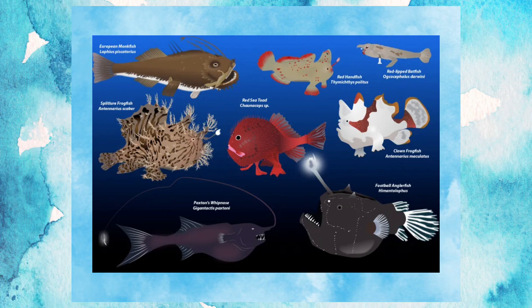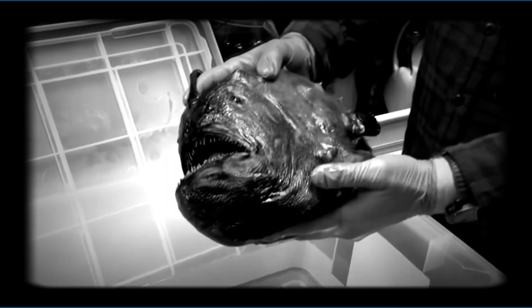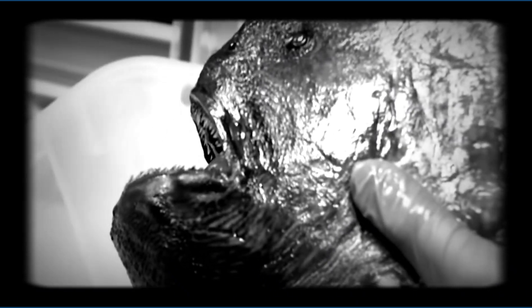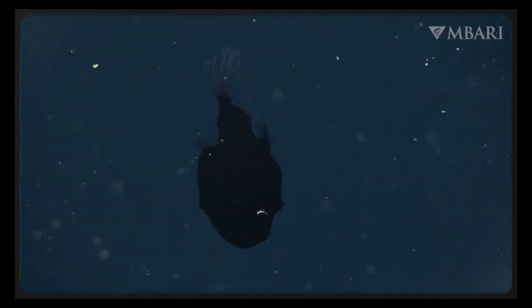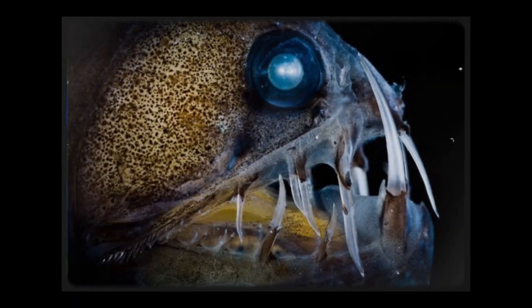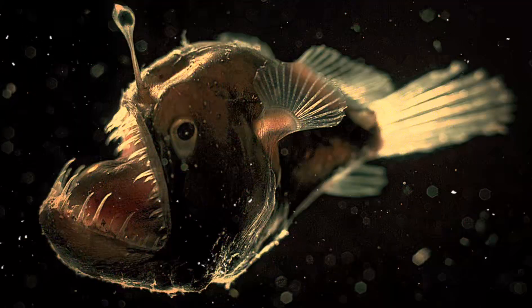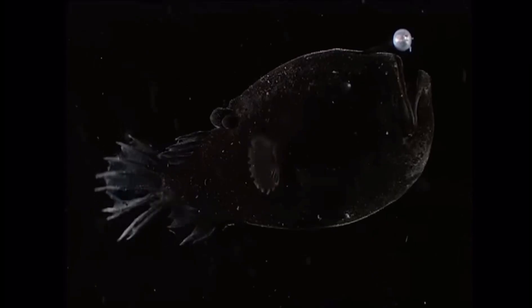In the deep sea, meals are rare — so when food comes, it pays to eat big. Most species of anglerfish are small; their muscles are underdeveloped, their skeletons lightweight and even incomplete. Some species have no pelvic fins at all — they rarely swim, simply hovering or drifting to conserve energy. Their skin is often mottled or slimy, sometimes covered in spines or bumps, helping break up their silhouette in total darkness. This camouflage isn't just about hiding from vision — it's about breaking up shapes in bioluminescent light cast by other animals.